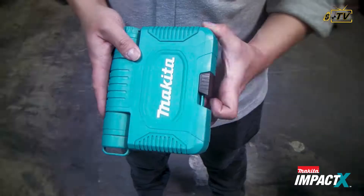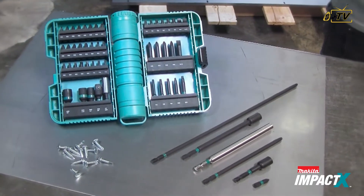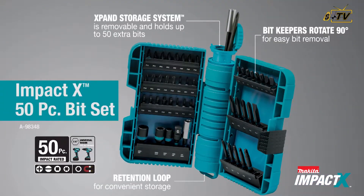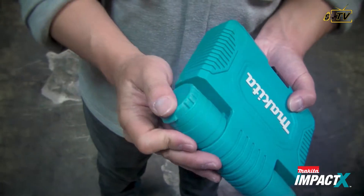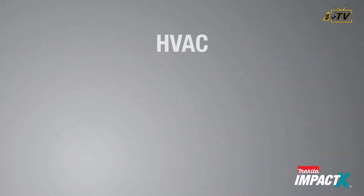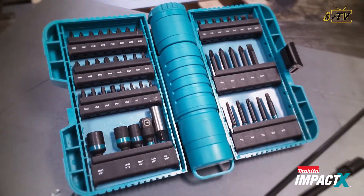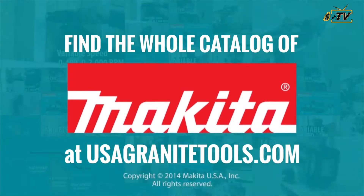Trouble finding a place to put your bits away safely and securely? No problem. Makita has created a new EXPAND storage system that keeps everything organized and within reach. With a store-all cylinder can in the spine of the case, this system is efficient and a must-have for HVAC, electricians, woodworkers, remodelers, and any pro contractor who requires a best-in-class engineered impact bit set.